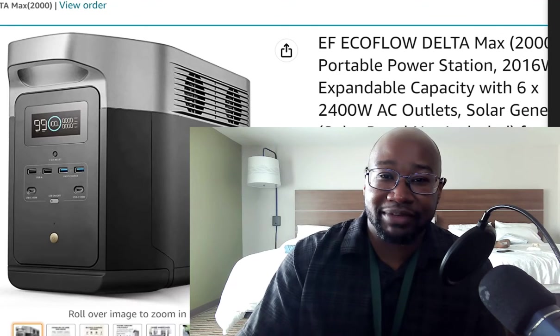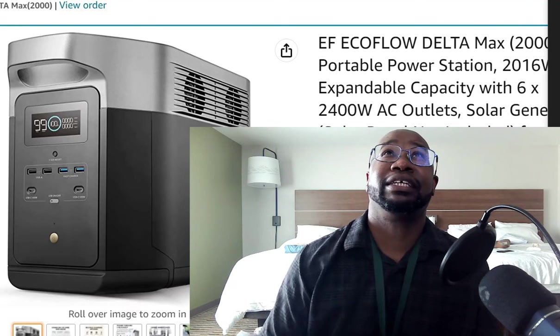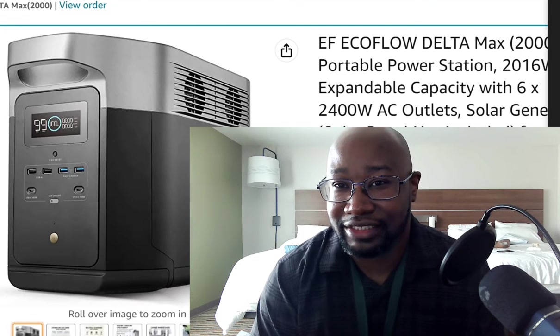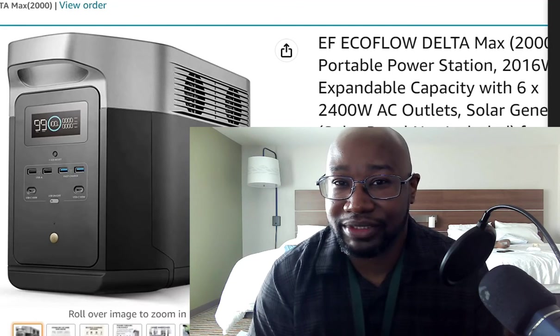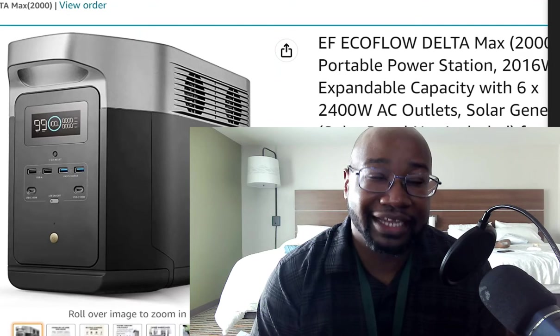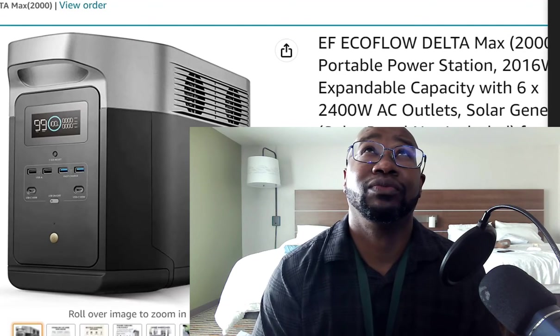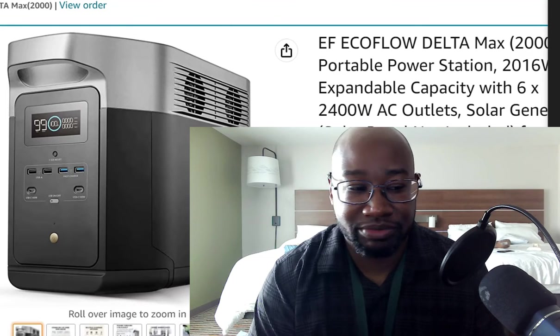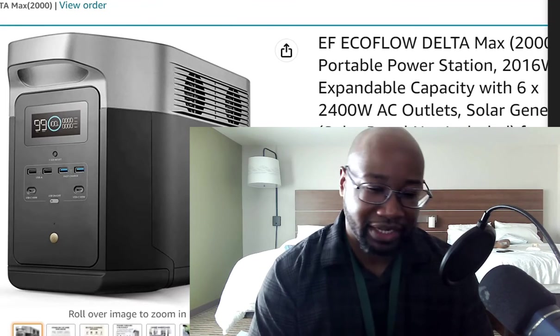It took about five days to get here. It was estimated to arrive anywhere between the 30th of November and the 6th of December, but it actually ended up getting here almost a week earlier than that. Shipping was done by FedEx — pretty good shipping.